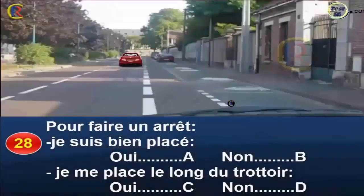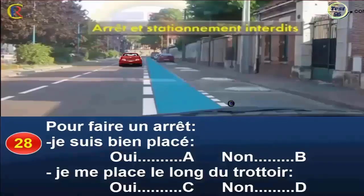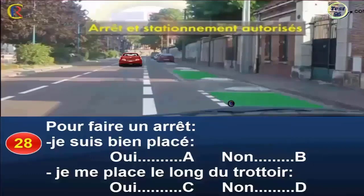Question 28. Pour faire un arrêt, je suis bien placé, oui réponse A, non réponse B. Je me place le long du trottoir, oui réponse C, non réponse D. Cette voie délimitée par des traits larges et discontinus matérialise une bande cyclable. Réservée à la circulation des cycles, le stationnement comme l'arrêt y sont interdits. En revanche, les marques à droite délimitent des emplacements pour stationnement. Pour faire un arrêt, je me place le long du trottoir. Bonne réponse : B et C.